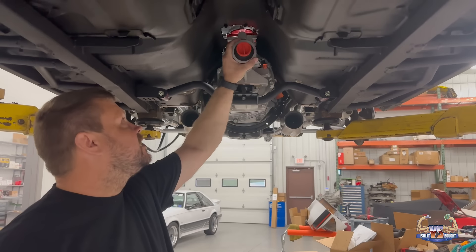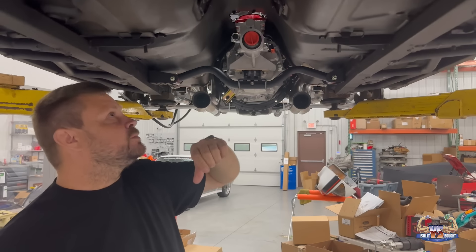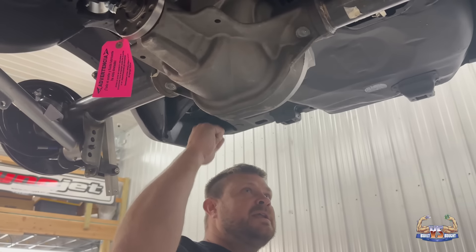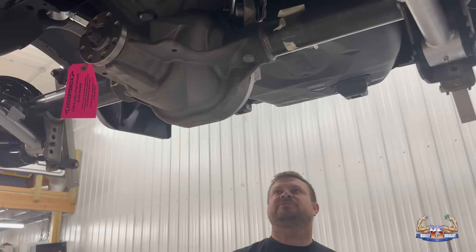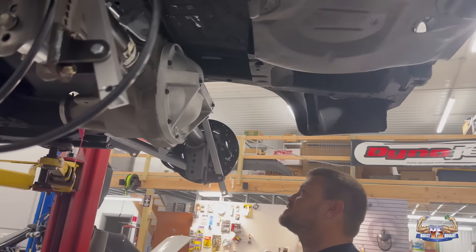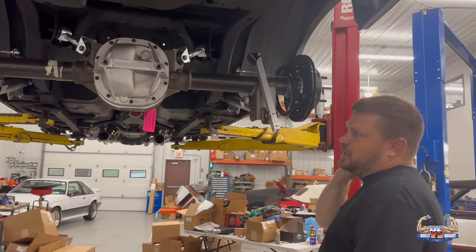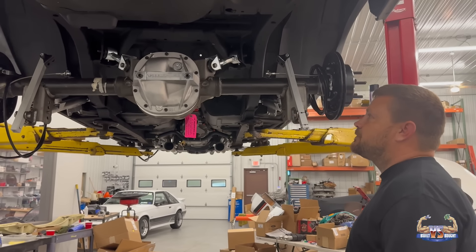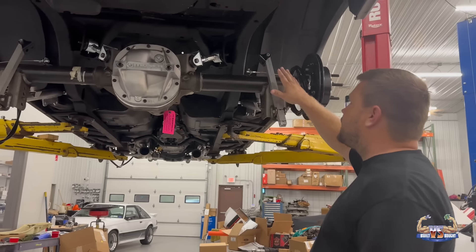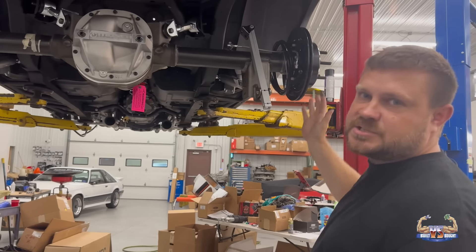Putting the power to the ground is the new T56 Magnum, which will handle all the power. We have a custom three-inch aluminum driveshaft going back to a new Moser 8.8 rear with their 33-spline Wavetrac unit inside, upgraded to their aluminum diff cover with a girdle, and 33-spline axles. The car is going to be stopped by Willwood brakes front and back — with lots of power you need to be able to stop, and Willwoods are our go-to now.